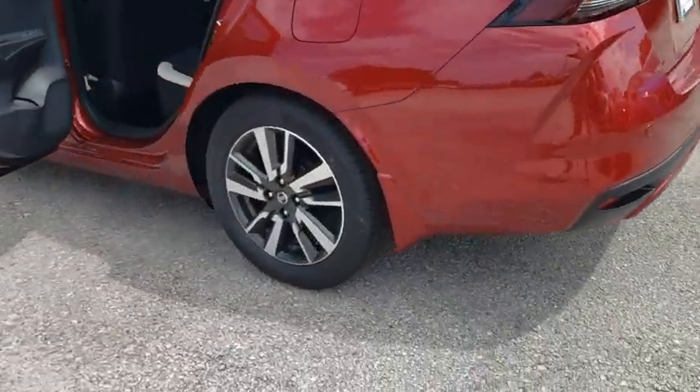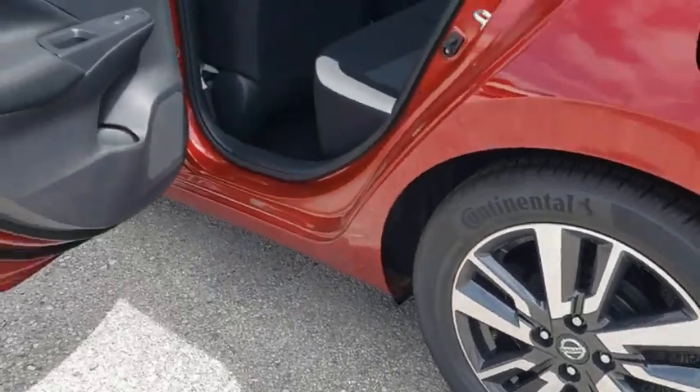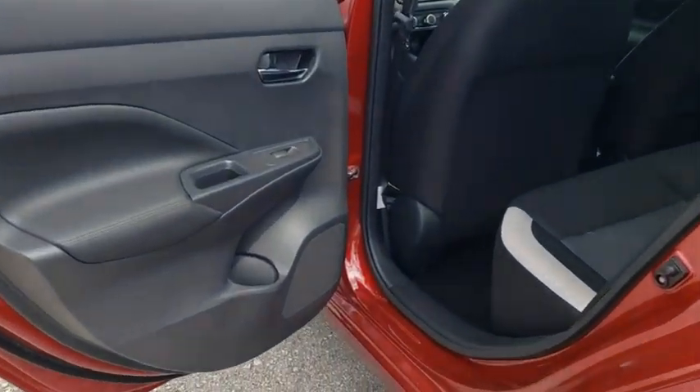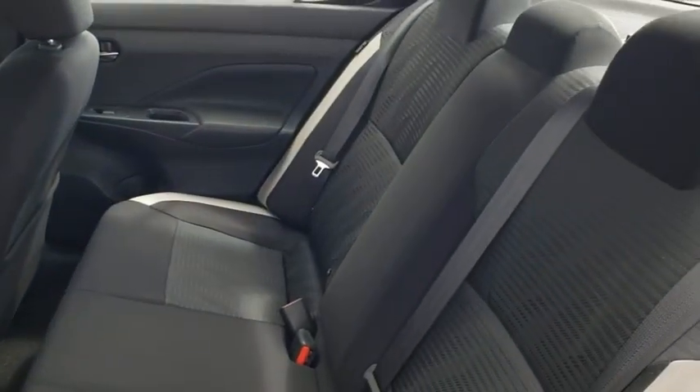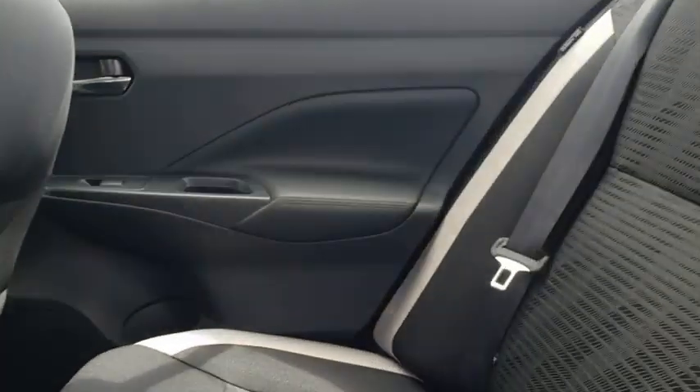Here are some of this vehicle's great options: traction control, dual airbags, power steering, trip computer, rear window defroster, power windows, electronic stability control, brake assist, remote keyless entry, panic alarm.